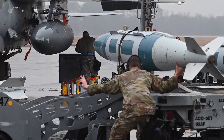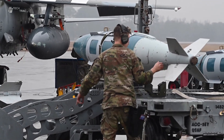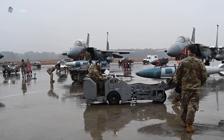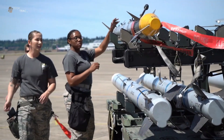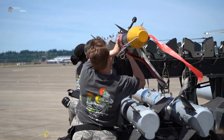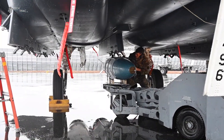Bombs are usually transported from storage to the aircraft using special vehicles designed to safely transport explosives. The bomb loading process involves attaching the bomb to hard points on the aircraft. Ground crews use lifting aids and other devices to ensure the bomb is safely and correctly installed.